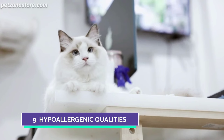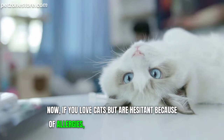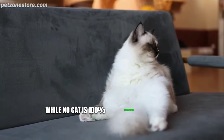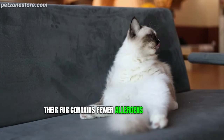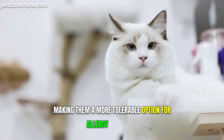Number 9: Hypoallergenic Qualities. If you love cats but are hesitant because of allergies, we've got some good news. While no cat is 100% hypoallergenic, ragdolls come close. Their fur contains fewer allergens compared to other breeds, making them a more tolerable option for allergy sufferers.